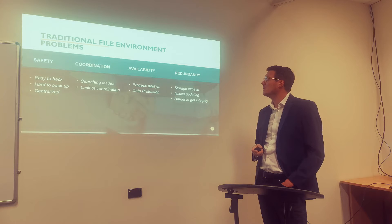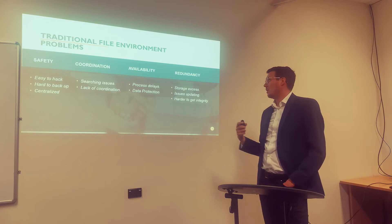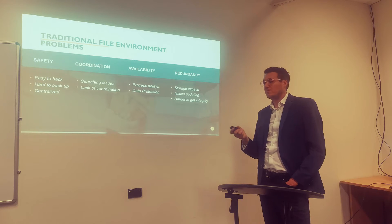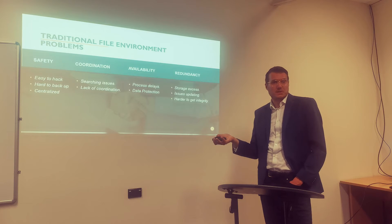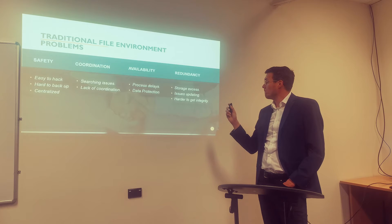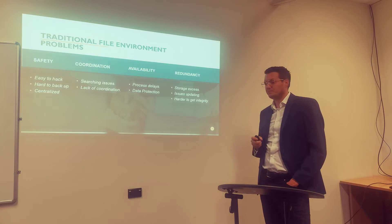The third point is availability. Since the information is not available straight away, you need to search for it — that takes time and a lot of effort. You have process delays. In order to meet due dates or timelines, you need to access information much faster, and with paper files it's incredibly slower. The other item related to availability is data protection — protecting the data, the entirety and all the information that we access.